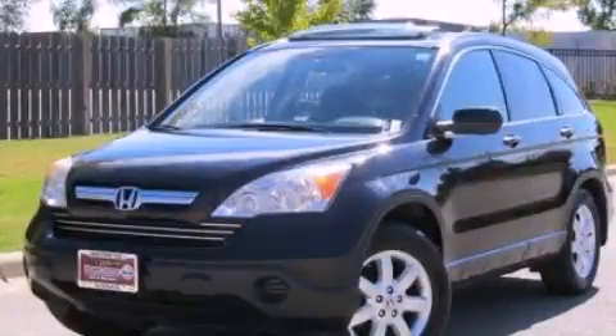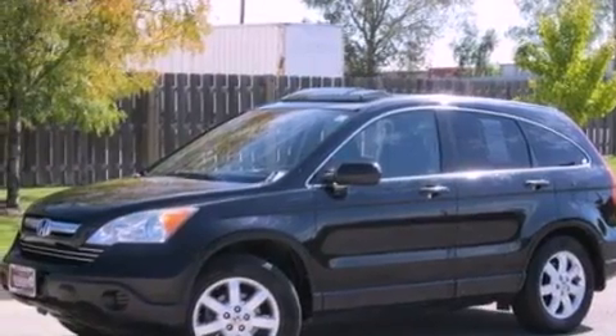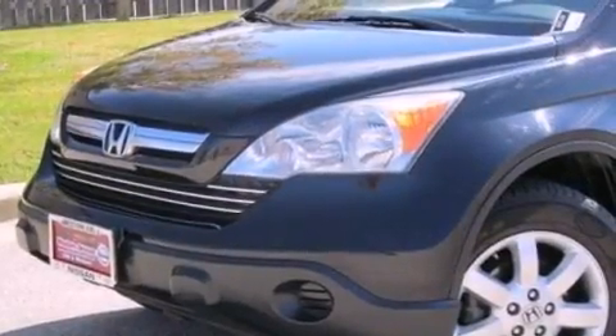This is a 2007 Honda CR-V, a great blend of utility, comfort, and style. It has a 2.4-liter four-cylinder engine and an automatic transmission.